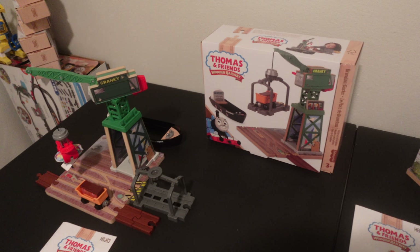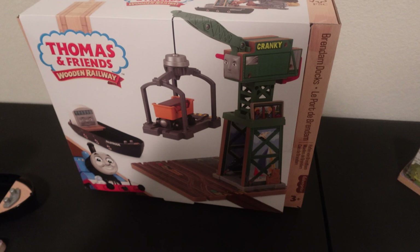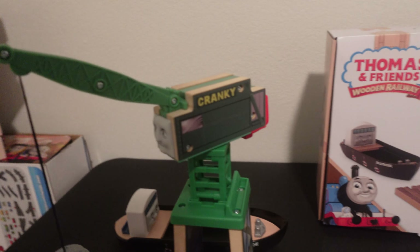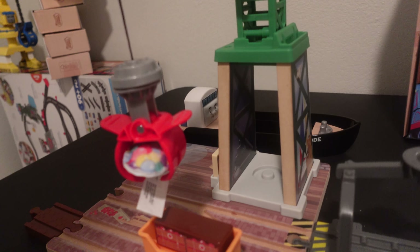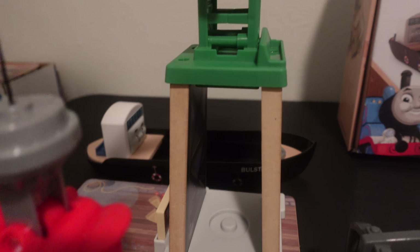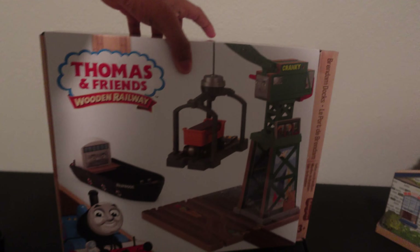We're catching up on the wooden railway items we left off. We're going to be doing the wooden railway 2022 Brendam Dock Set and the Tidmouth Sheds playset. We'll go over Brendam Docks first. What it comes with is Cranky, the cargo car, the cargo pieces, the hoist, the adapters — which I apologize for mentioning them last time — the slide piece, and Bulstrode.